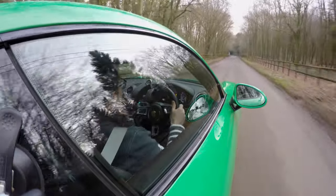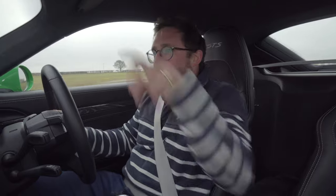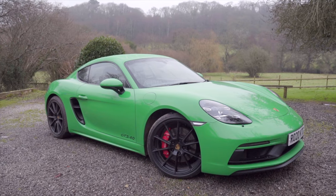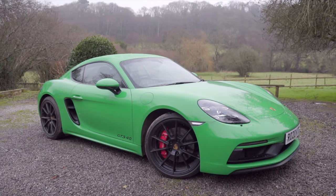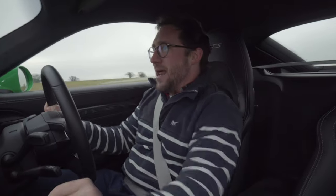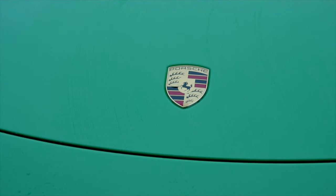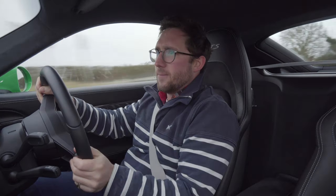So today we are in a Cayman GTS 4-litre. Porsche have answered the prayers of many, many people and created what is potentially the best B-road sports car on the market that money can buy. This car has just shy of 400 horsepower and 420 newton metres of torque — 310 foot pounds.